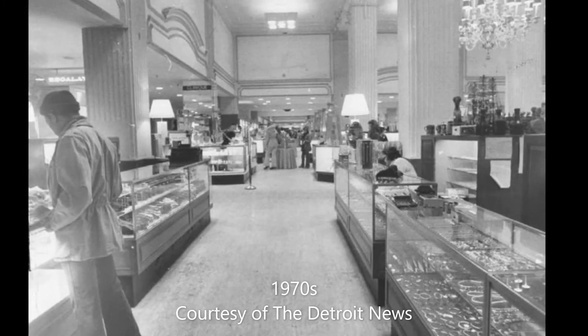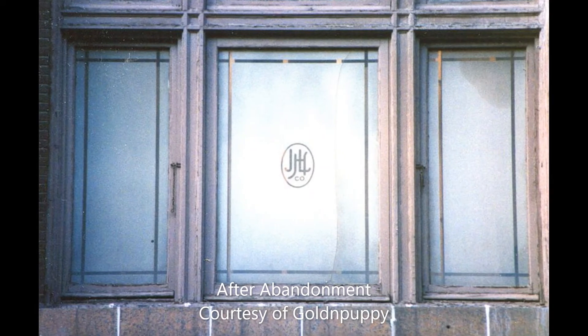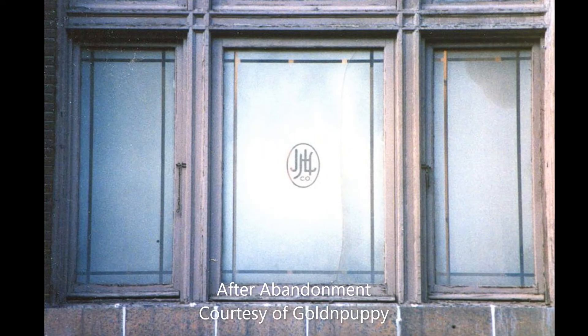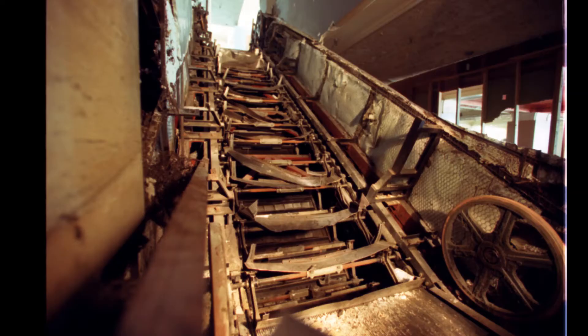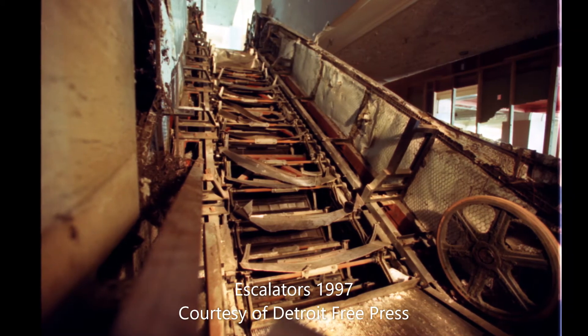Hudson's was purchased by Dayton's in 1969, and the company became Dayton Hudson Corporation. The building remained open until January 17, 1983, and remained in use by Hudson's to staff over 1,000 employees until Hudson's merged into the department store division of the Dayton Hudson Group.